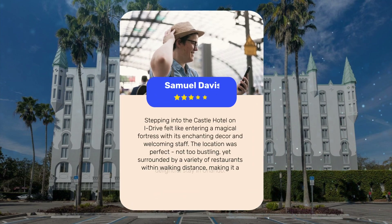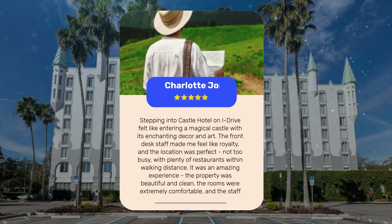Stepping into the Castle Hotel on I-Drive felt like entering a magical fortress with its enchanting decor and welcoming staff. The location was perfect — not too bustling, yet surrounded by a variety of restaurants within walking distance, making it a delightful stay in Orlando. The property was beautiful and clean, the rooms were extremely comfortable, and the staff were excellent. I would highly recommend this hotel for a delightful and memorable stay in Orlando.